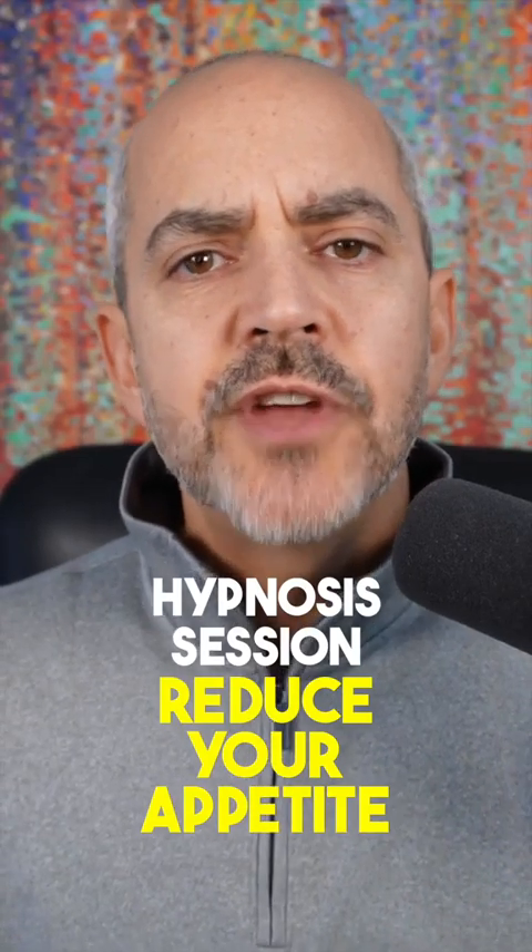This is a hypnosis session to help you reduce your appetite naturally, and you can use it right now just by closing your eyes or defocusing them using your peripheral vision.